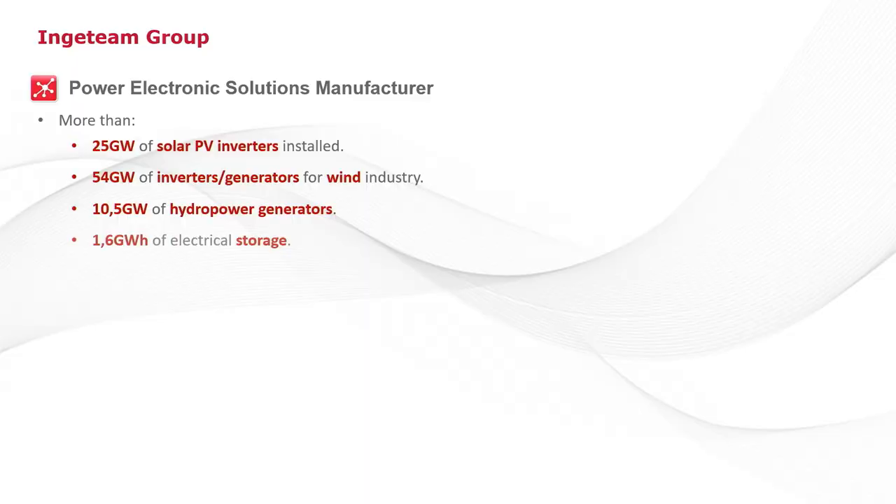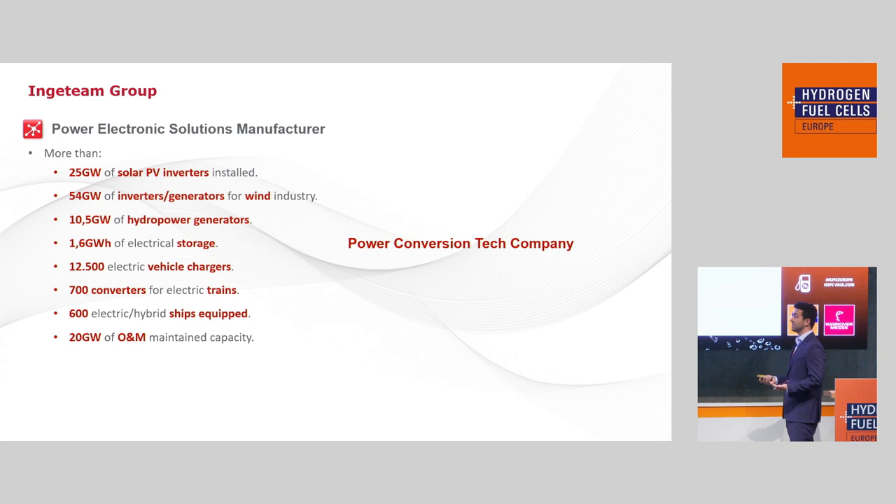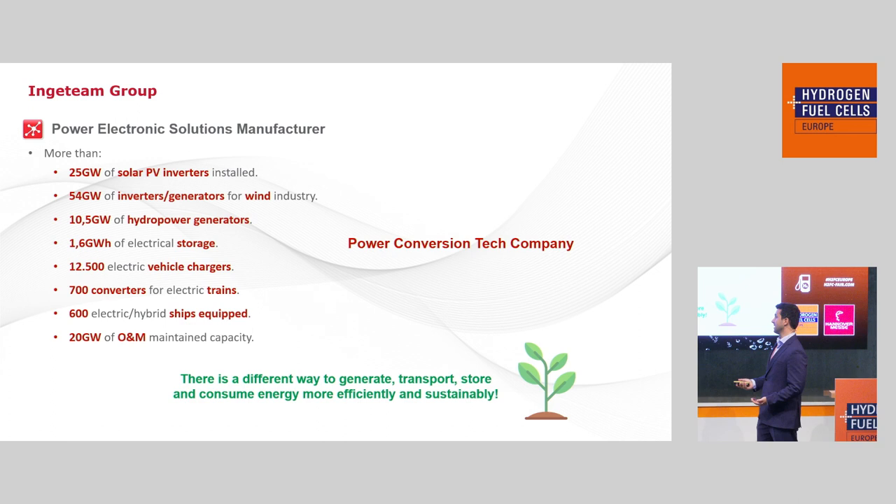We have electrical storage, vehicle chargers, trains and railway, ships and propulsion, and also operational maintenance services. In a sentence, whenever I'm asked what we do as a company, I say we are a power conversion technology company. We do all these things under the umbrella of the idea that we believe there is a different way to generate, transport, store and consume energy in a more efficient and sustainable way.